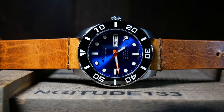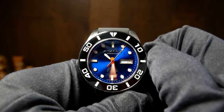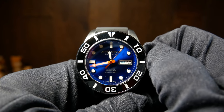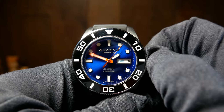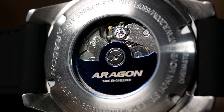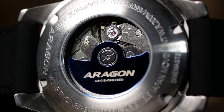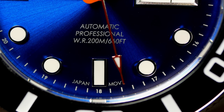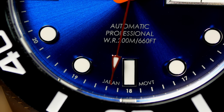As for the movement, we have your standard Seiko NH36A, which is the Day-Date version of the NH35A and a staple among affordable watches. It's got a standard beat rate, 40-hour power reserve, hacking and hand winding — which at this price is pretty much the best you can hope for. This one was running about plus 8 seconds a day. Accuracy is always luck of the draw, but not bad here.